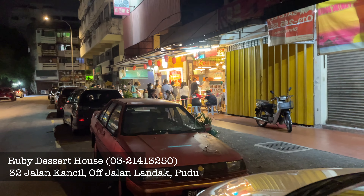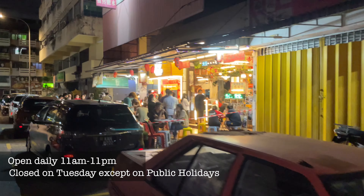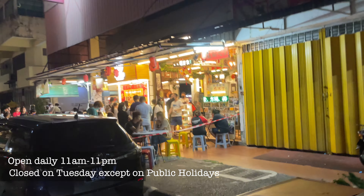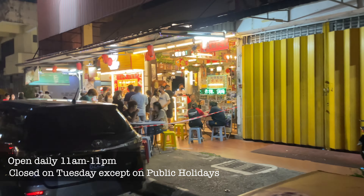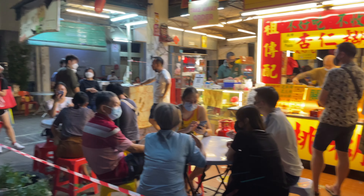After parking our car, Jack and I walked towards the restaurant. You can see there is a long queue — a lot of people waiting in line patiently to order this famous dessert from Ruby's Dessert House. There are 2 options: either you can sit down and get an order done, or line up and place an order for takeaway.